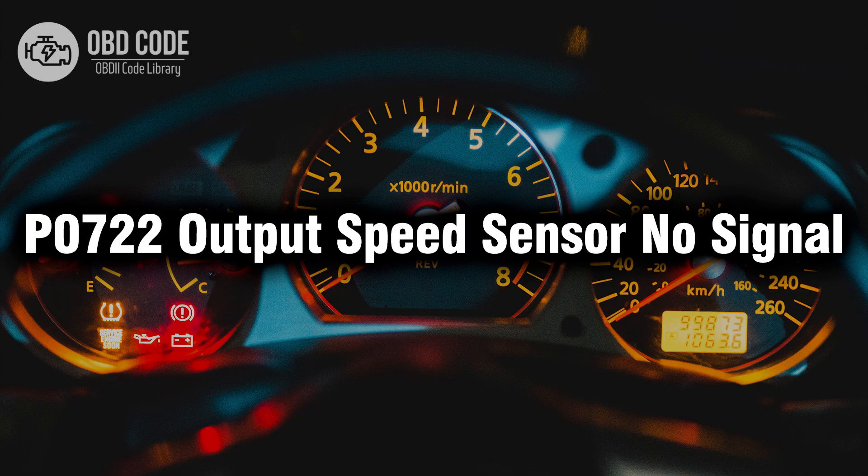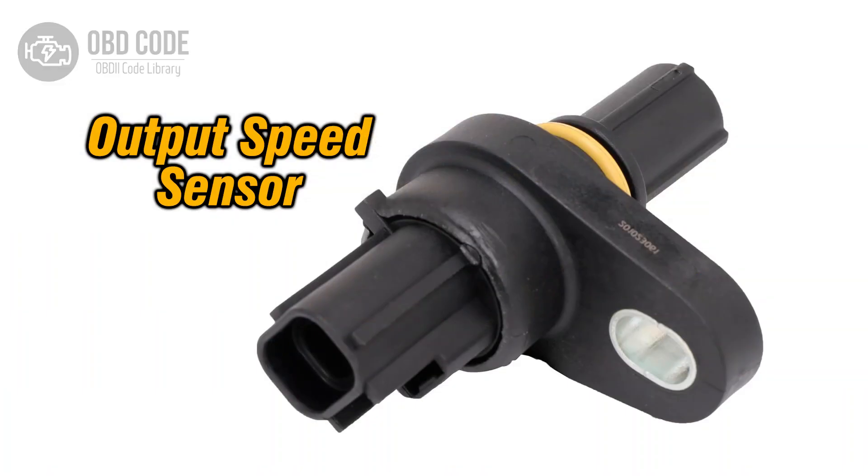Welcome. In this video we will talk about code P0722, its symptoms, causes and possible solutions. The P0722 trouble code indicates that the transmission's output speed sensor is not providing a signal to the engine control module (ECM) or transmission control module (TCM). The output speed sensor monitors the speed of the output shaft of the transmission, which is crucial for determining shift timing and other transmission functions.